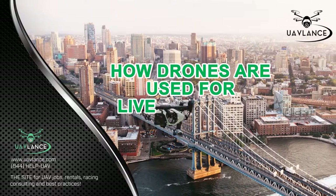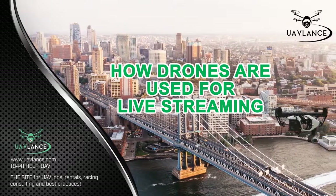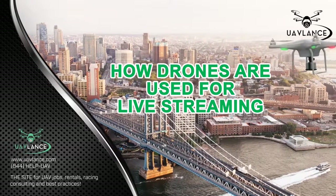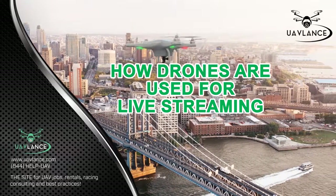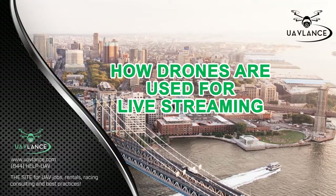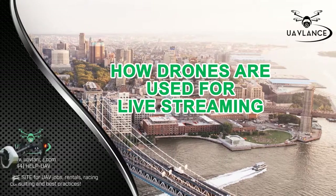How drones are used for live streaming. Live streaming of videos is not a new concept in itself. People love to catch their favorite events live.